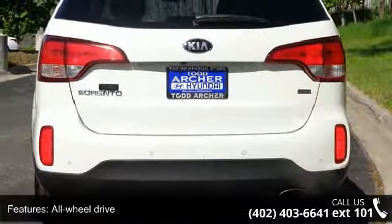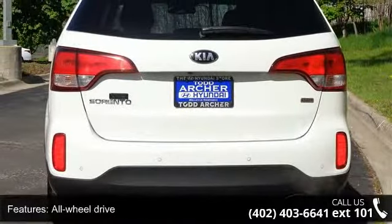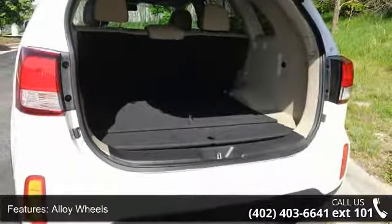Alloy wheels, audio controls on the steering wheel, automatic transmission, auxiliary input, and backup camera.